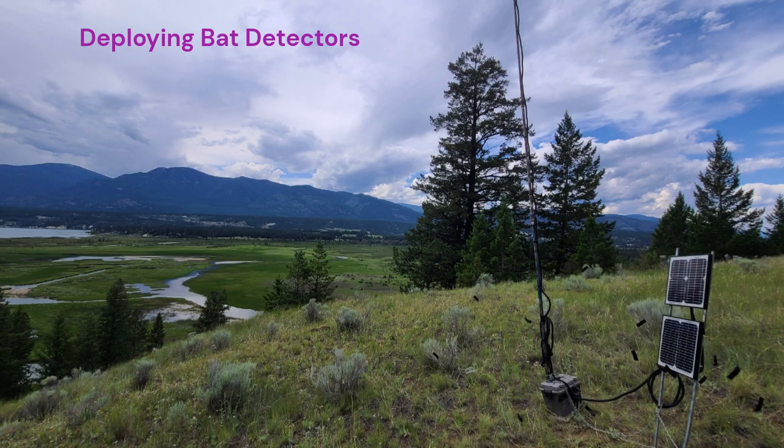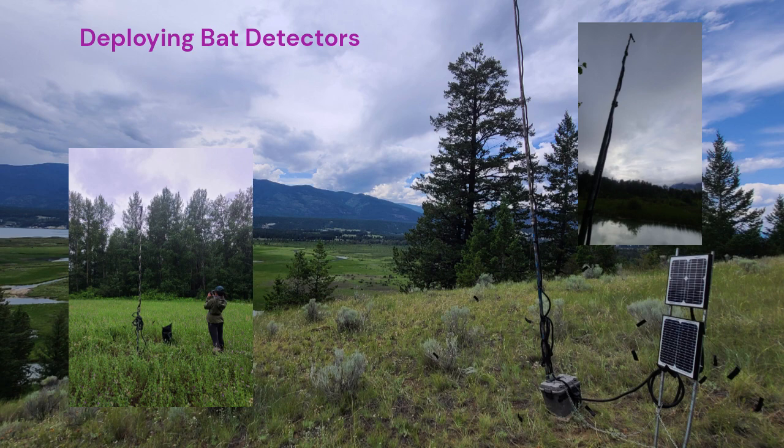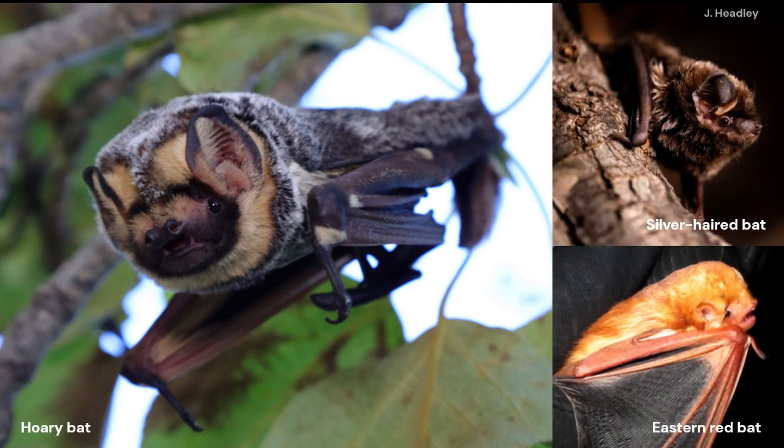First, we continued to use bat detectors in the Spill-A-Machine and Columbia Lake areas to determine species of bat present, monitor population trends, and fill critical knowledge gaps about the three migratory bat species that we have detected in the Columbia Valley. These are hoary bat, silver-haired bat, and eastern red bat.